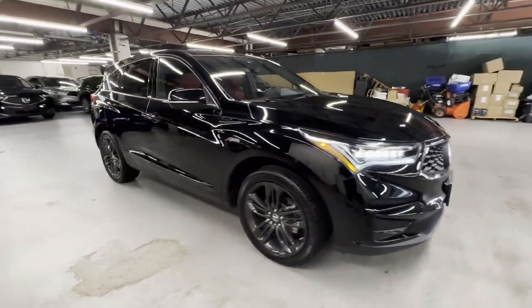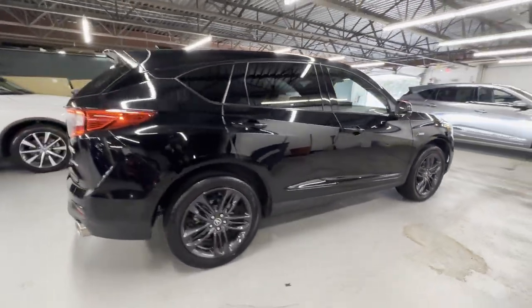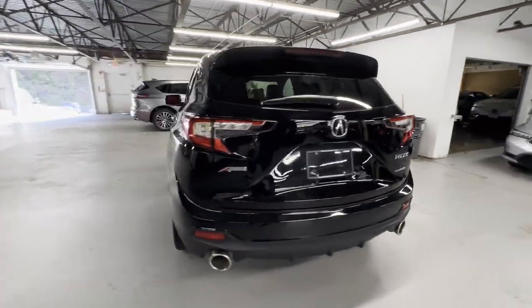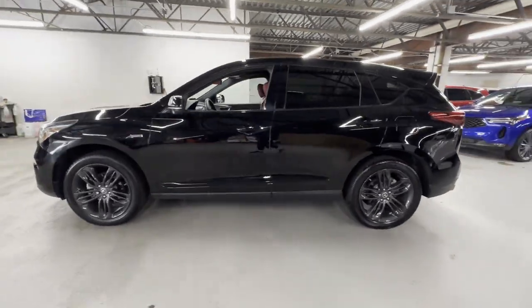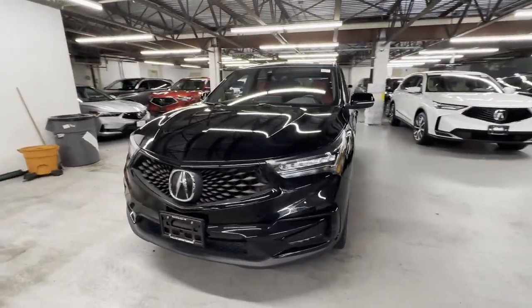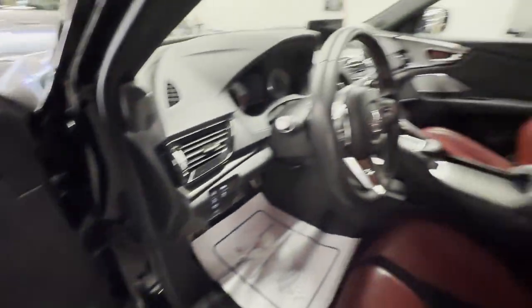2021 Acura RDX with less than 30,000 miles on the odometer. This SUV offers space as well as power and performance. It's equipped with many extra conveniences right at your fingertips, including cross traffic alert, lane keeping assist, side view mirrors with turn signals, and lane departure warning.